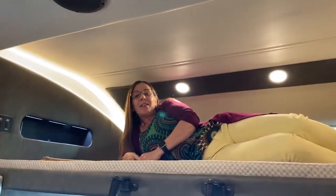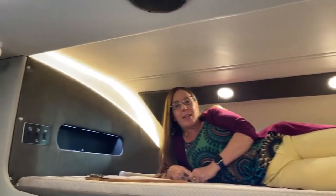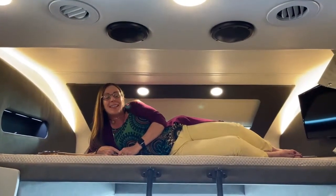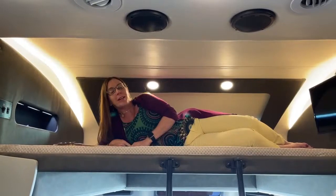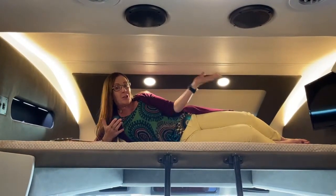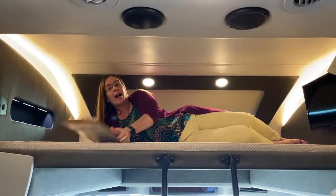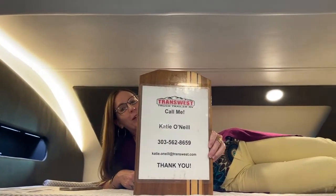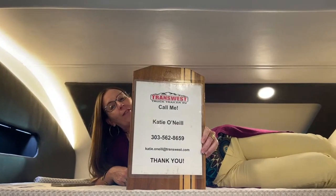Hey everybody, thanks for tuning in today. Welcome to TransWest Truck Trailer RV here in Frederick, Colorado. My name is Katie O'Neill and I am super excited to finally be able to do the great reveal. If you've got any questions, my number is 303-562-8659.